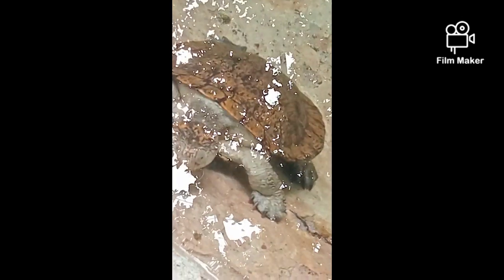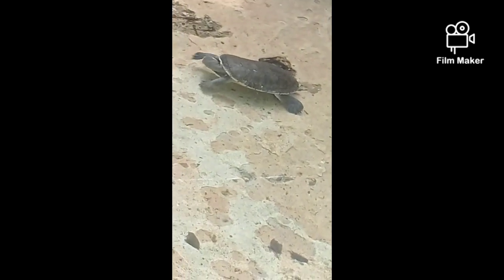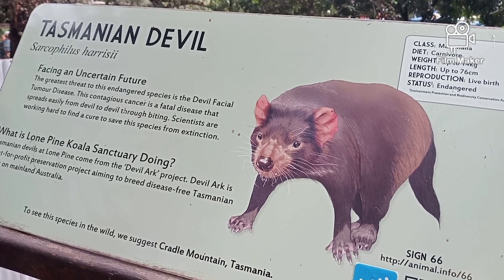This is called a turtle — where is the turtle? It's just two turtles. Here we go. It's a turtle.